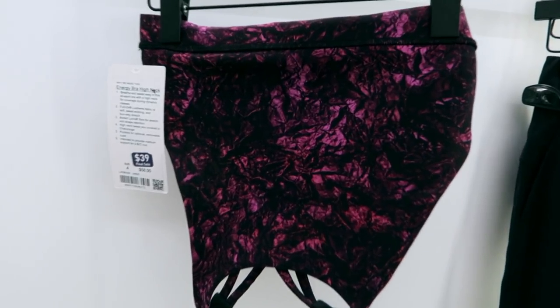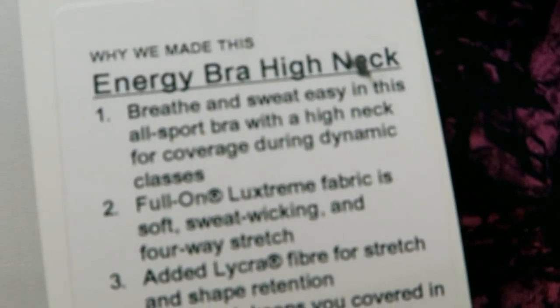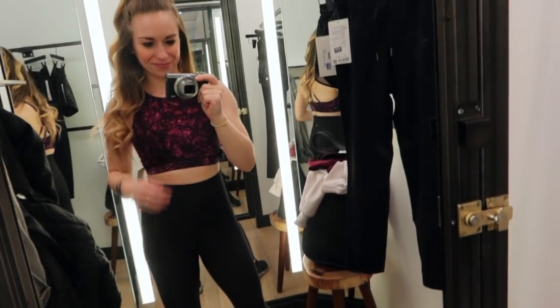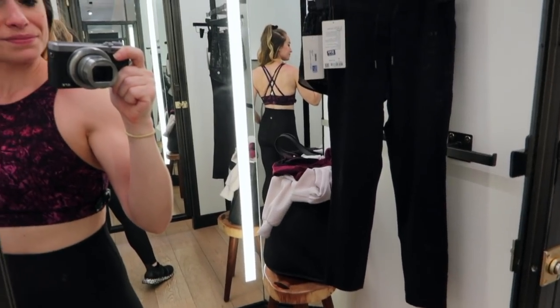First find at the next location was the Energy Bra High Neck. I actually already own this bra from my accidental, video-inspiring Columbus Circle trip, so I knew it would fit really well. But I wanted to make sure the color sat well with my skin tone. The bra was originally $58, marked down to $39. I'm a sucker for a high neck and criss-cross strap, so it's definitely a great bra for high-intensity movement.